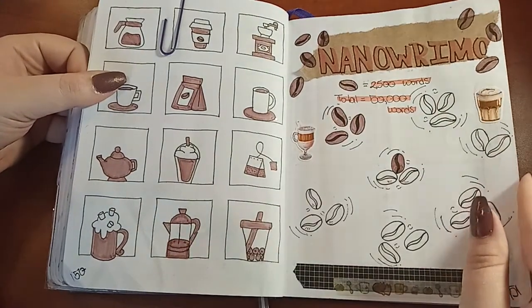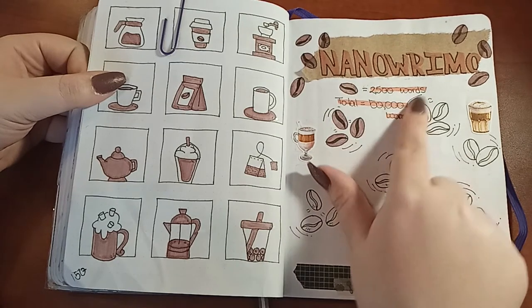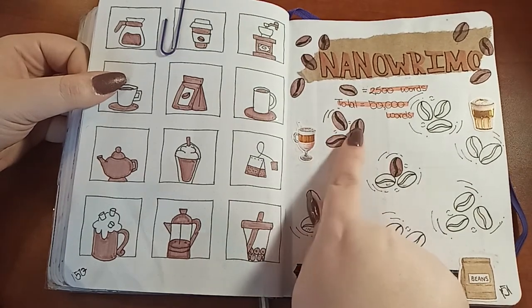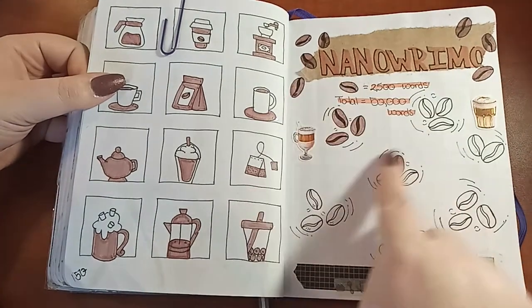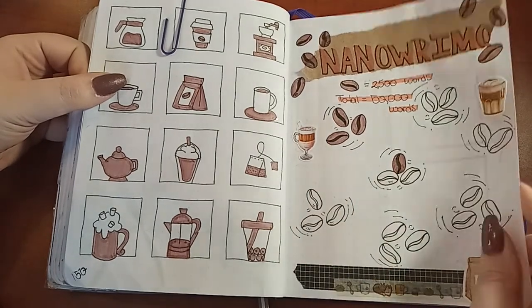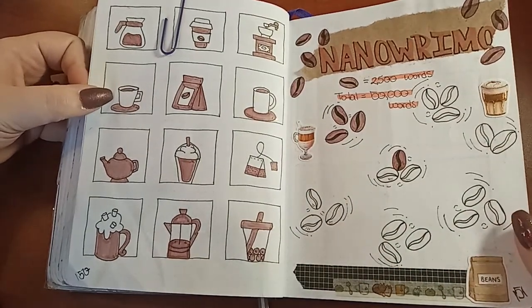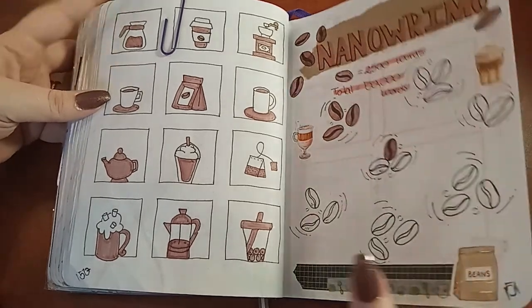Skipping some pages to November — another coffee theme. I started NaNoWriMo, which is National Writing Month. You can see this is like 2,500 words, and every time I'd color in one of these beans it would represent 2,500 words. I actually didn't get to finish because I had to go to the US on last-minute notice, so I'm going to try again next year.